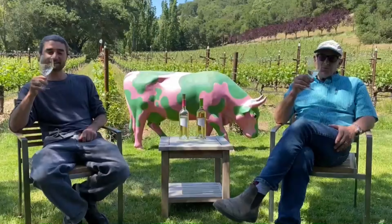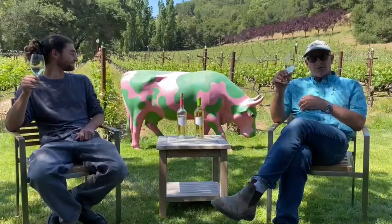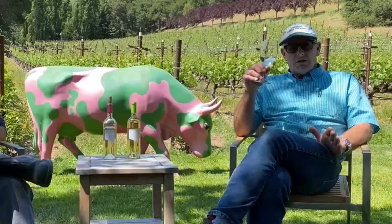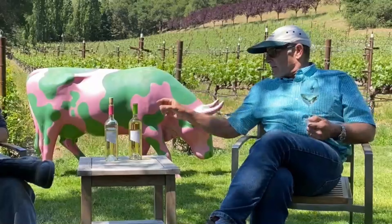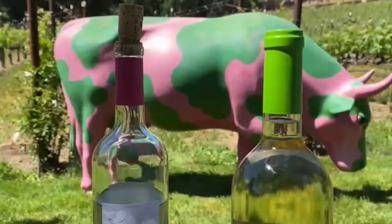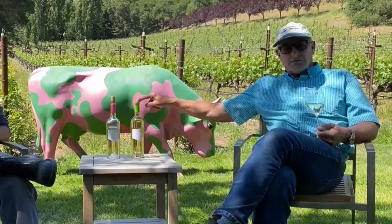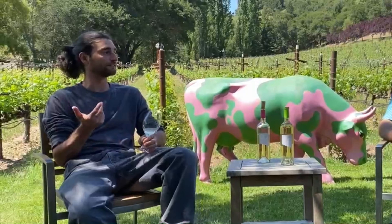Hi everybody, we're here at the Terraces and Quarry Vineyards with our good friend, our pet cow. We love our cow so much that we dedicated the labeling on the capsules to the cow. Falanghina is kind of an interesting one — it's a grape that neither of us had seen before.